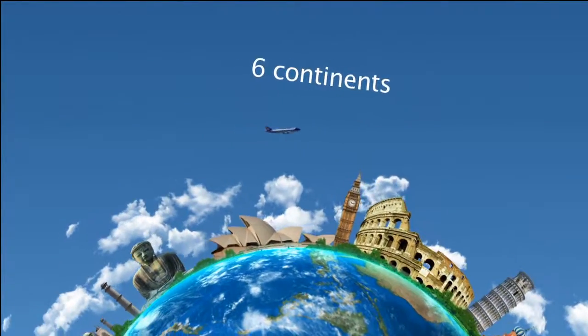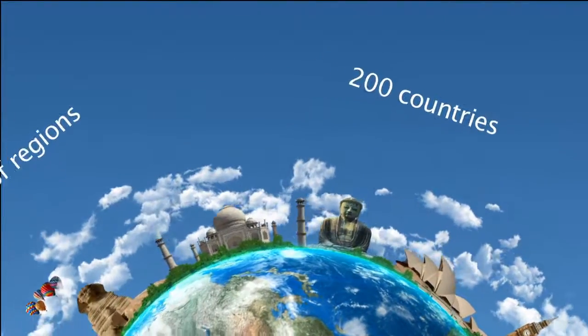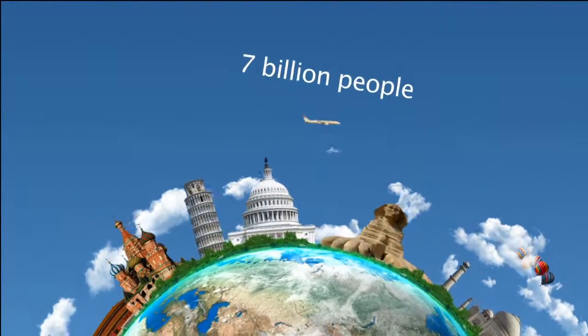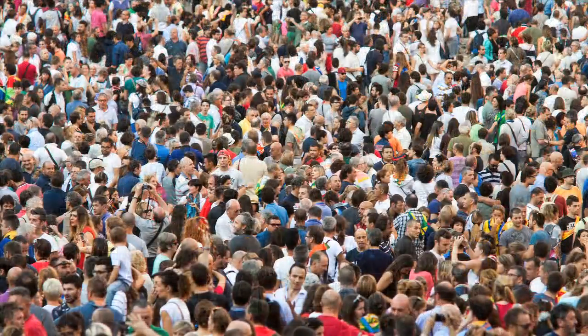Six continents, near on two hundred countries, thousands of regions, more than seven billion people. That means many communities with widely ranging tastes. Every culture loves its own favorite special bread.